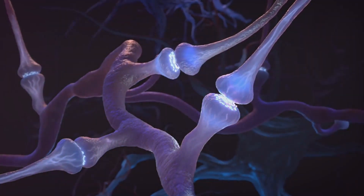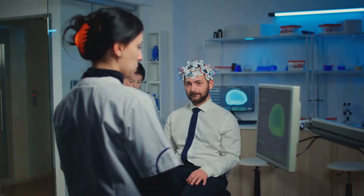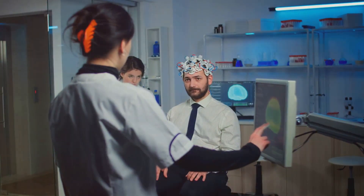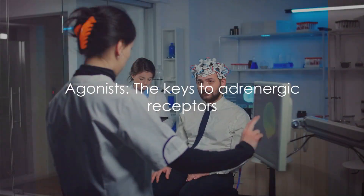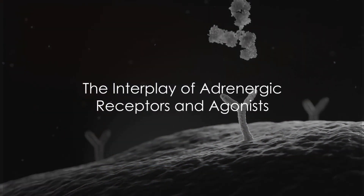Whether it's a sudden scare, a long run, or even just a change in temperature, agonists are the keys to the complex locks of our cells, driving the physiological responses that keep us alive. Agonists are like keys, unlocking the potential of our adrenergic receptors. But how do adrenergic receptors and agonists interact?